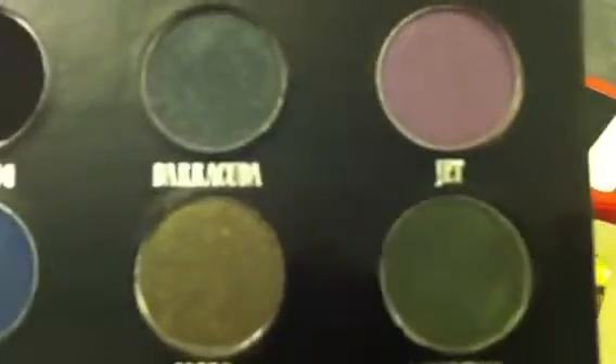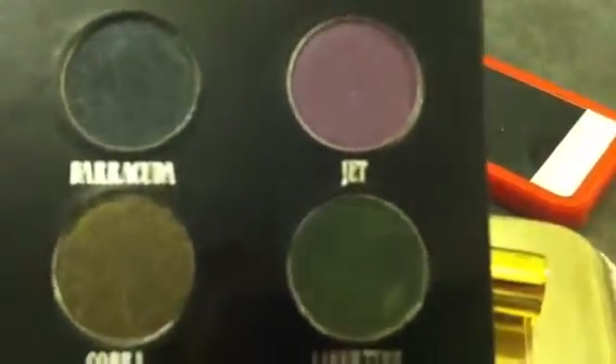And then I got the black palette, which looks like this. So that is my small Urban Decay haul.